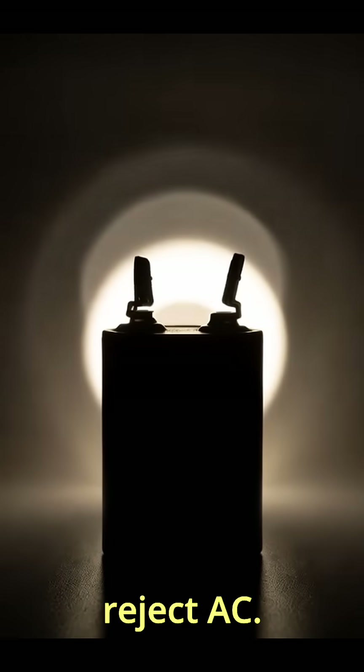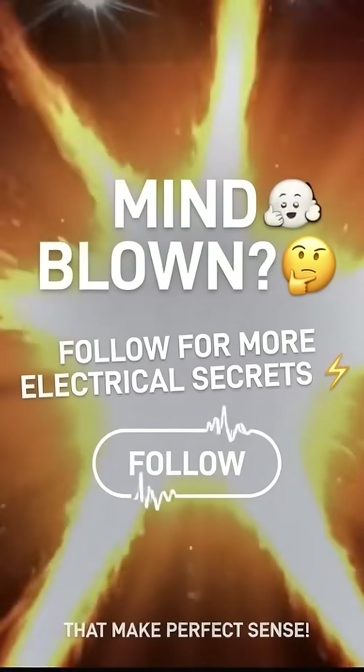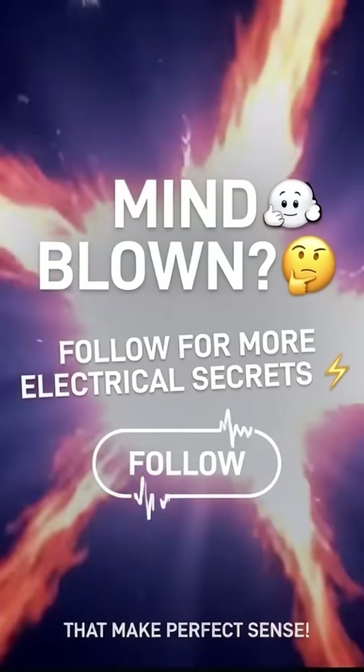So batteries don't reject AC — they literally can't handle it. Chemistry only flows one way. Mind blown? Follow for more electrical secrets that make perfect sense.